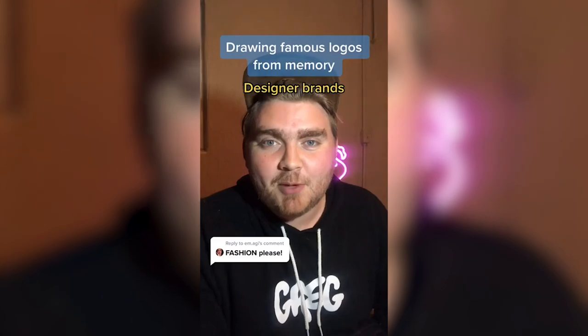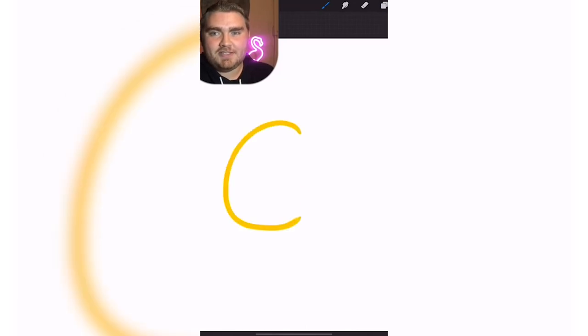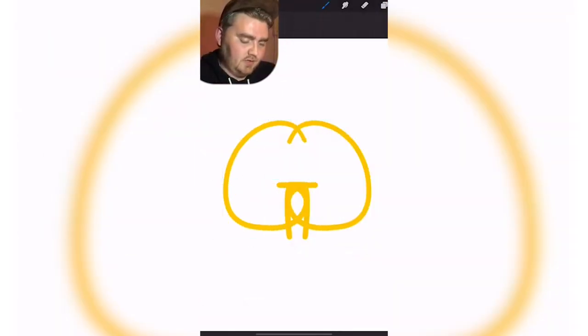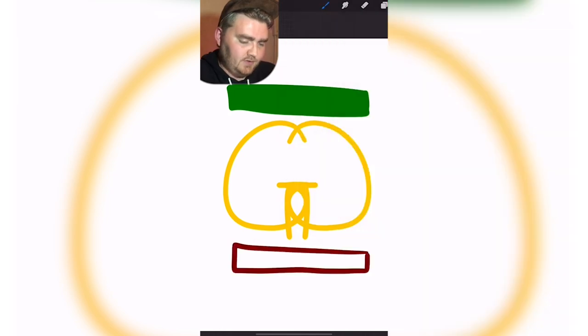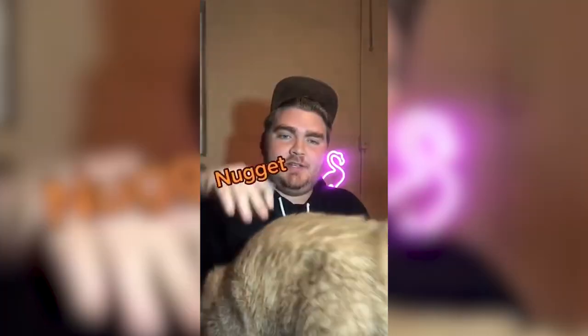Let me know what other videos you want me to make down in the comments. My boyfriend's going to be giving me the names of famous designer logos and I'm going to try to draw them from memory. Gucci. Red and green. And there's snakes — I think it's just a famous print. And it's kind of like Chanel and Coach where it's two G's, right? The G's go in but don't go down.